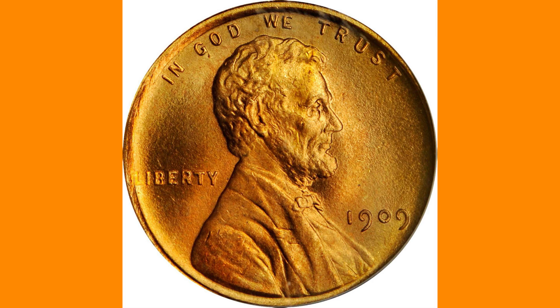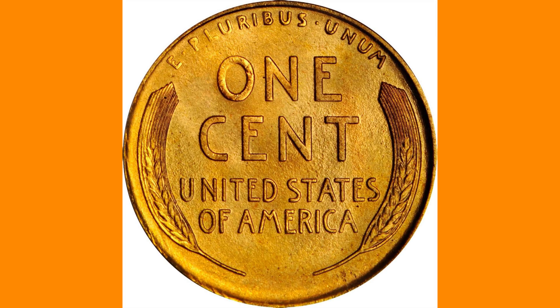This is the Philadelphia Mint's premier Lincoln cent issue without the architect's initials, which were removed after the public objected to their conspicuous position along the lower reverse rim on instances of the 1909 and 1909-S VDB issues.